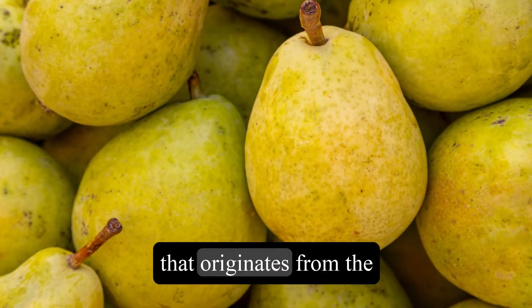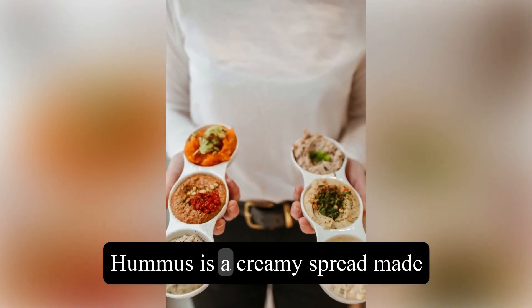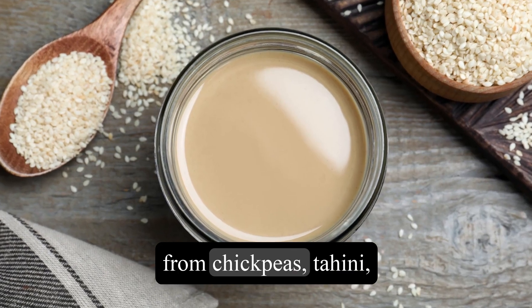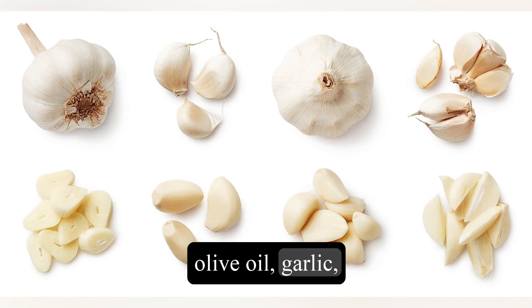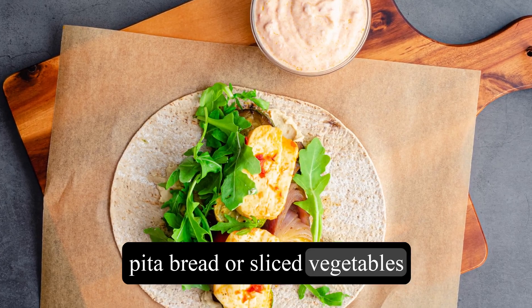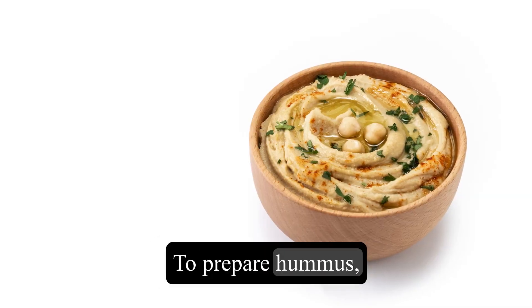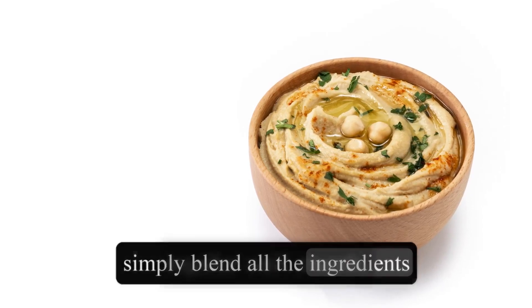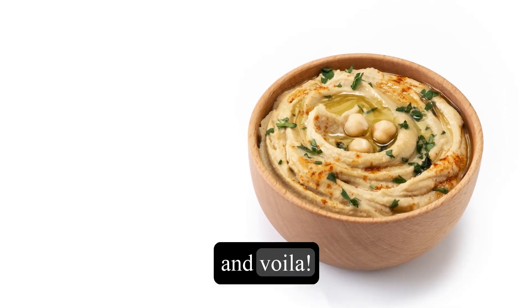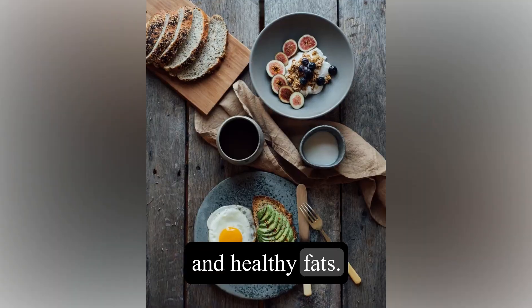Let's start with a classic snack that originates from the Mediterranean region: hummus. Hummus is a creamy spread made from chickpeas, tahini, olive oil, garlic, and lemon juice. It can be enjoyed as a dip with pita bread or sliced vegetables, or used as a spread in sandwiches and wraps. To prepare hummus, simply blend all the ingredients together until smooth, and you have a nutritious snack packed with fiber, protein, and healthy fats.